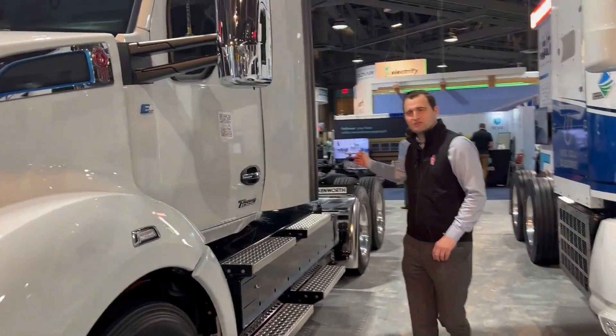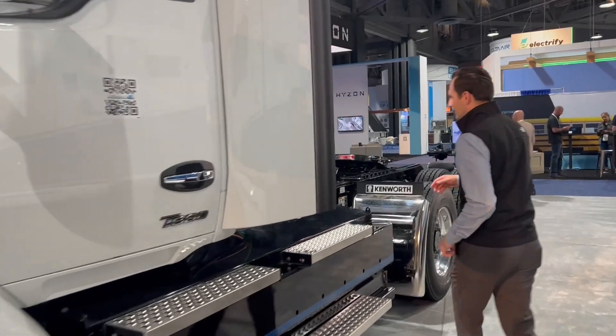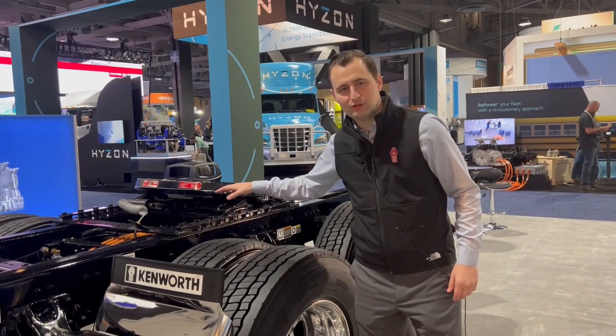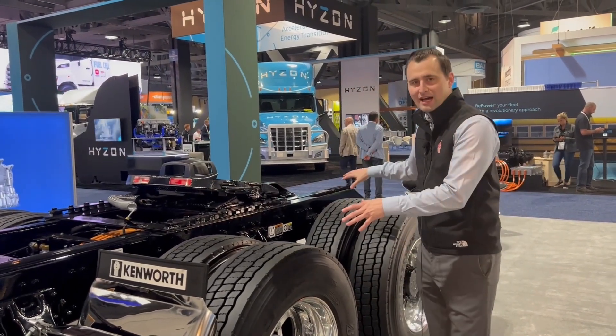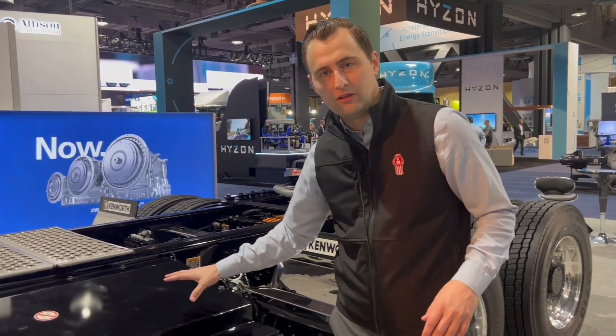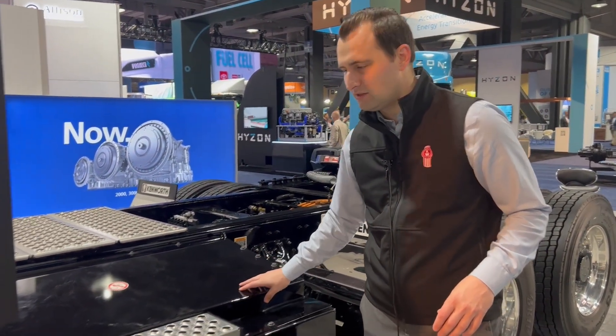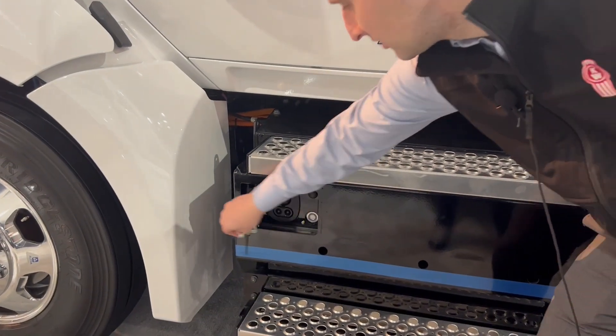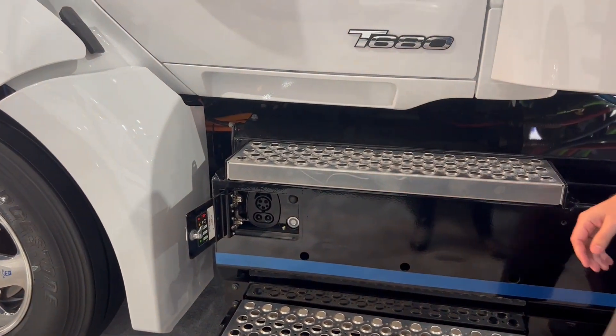If you come towards the back here, you'll see that we have our Meritor e-axles. We have a motor and a two-speed transmission on the front of each axle, powered by 400 kilowatt-hours of lithium iron phosphate batteries. Our charge port here is a CCS1 combo charge port — the North American standard.